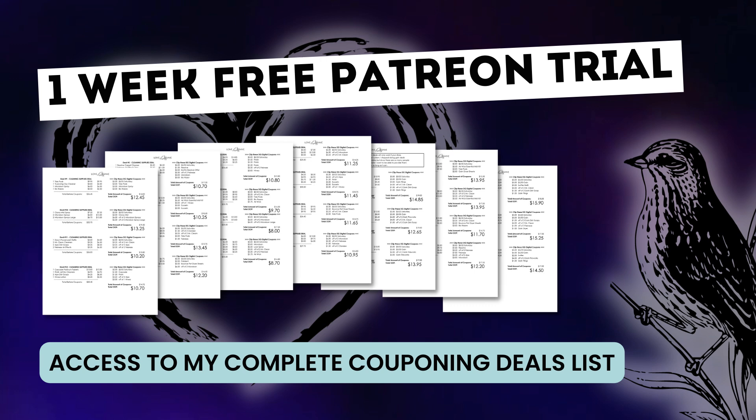This week, my Patreon page finally made it possible and gave me the option to offer a one-week free trial of my $5 a month Patreon membership. My Patreon page is where I list my complete couponing deals list every week, which has on average at least 100 couponing deals across all the major categories like cleaning supplies, laundry, diapers, etc. So if you're interested, check out the video description — it has all the information you need. And like I said, this is a one-week free trial. I would love for you to check it out and let me know what you think.